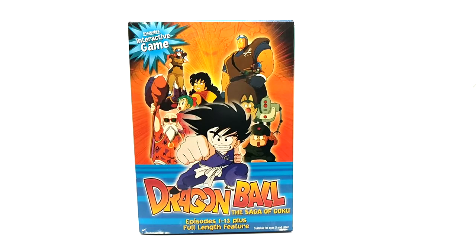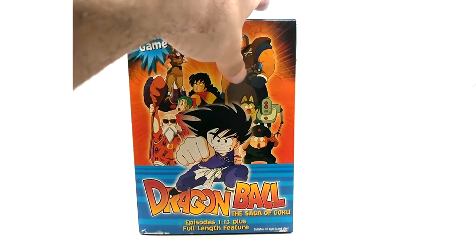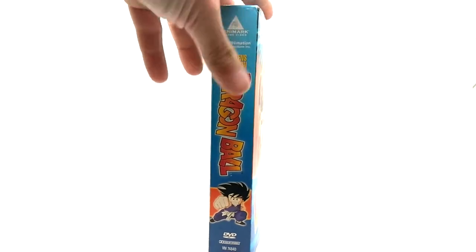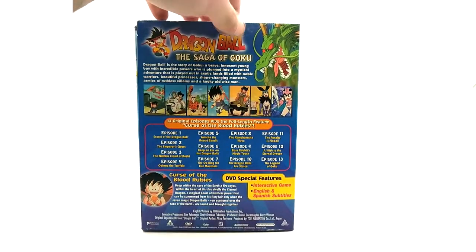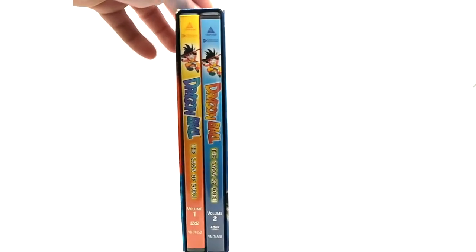Here is the Saga of Goku DVD box set. This is the first saga in Dragon Ball — episodes 1 through 13 plus the full-length feature, which is Curse of the Blood Rubies. And here is the box set. Pretty weird release, I must say.